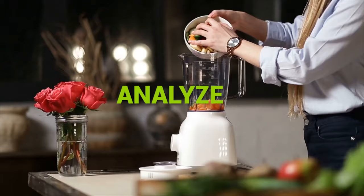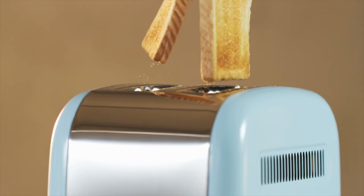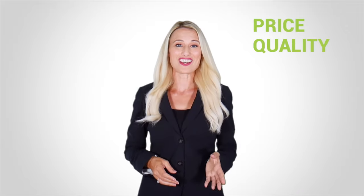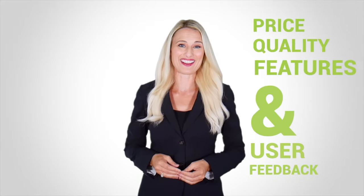We test, analyze, and research innovative kitchenware and gadgets to create a shopping guide for every category, based on price, quality, feature, and user feedback. Our goal is to create a proper shopping guide so that our viewers can make the best choice.